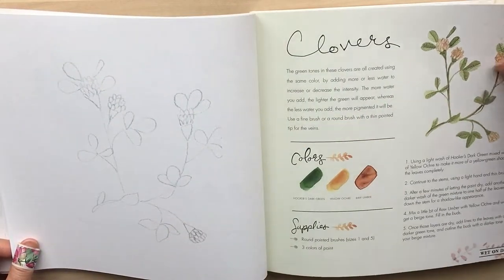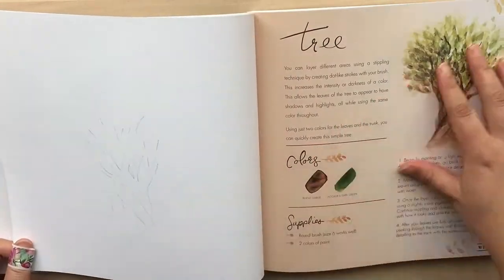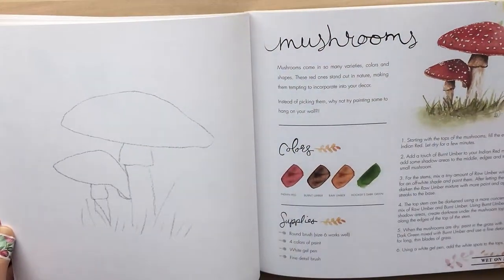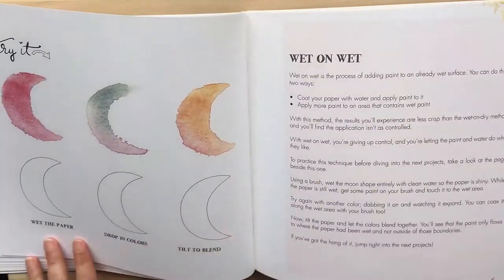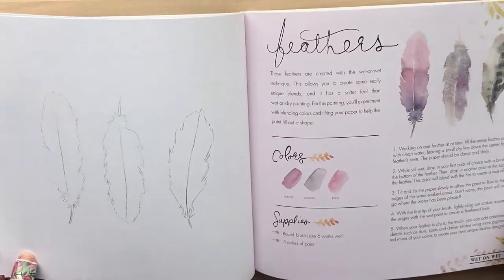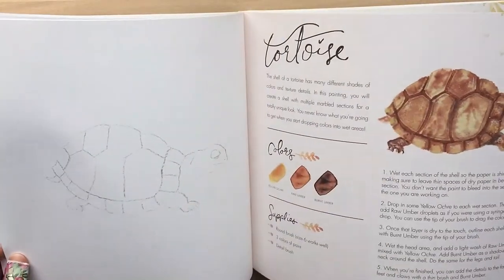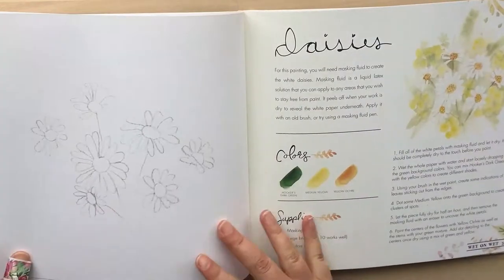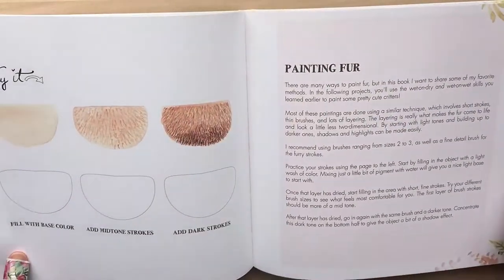All these projects practice wet-on-dry techniques. I know some people don't want to do it in this book, so if you don't want to, you can definitely sketch these out into an art journal or a watercolour pad and practice it on there. I love this mushroom. For the wet-on-wet section, different techniques for achieving it — wet the paper then put the colour in, drop the colour in, tilt to blend. If I'm doing these projects, I'm definitely going to do it in the book because I've only paid $26 for it — that's what it's there for. If I'm done with this book, hopefully I'm good enough to take the techniques and do my own things in a watercolour book or journal.